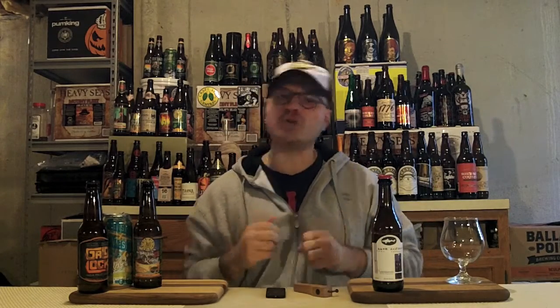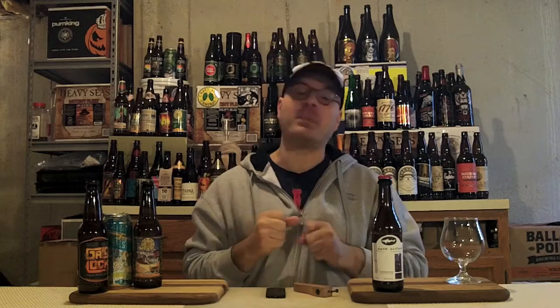This beer is a 10% ABV beer and it clocks in at 31 IBUs. Now, the sites are calling this an Imperial Pilsner, but I really think it's an IPL, because it's got a boatload of hops in it.